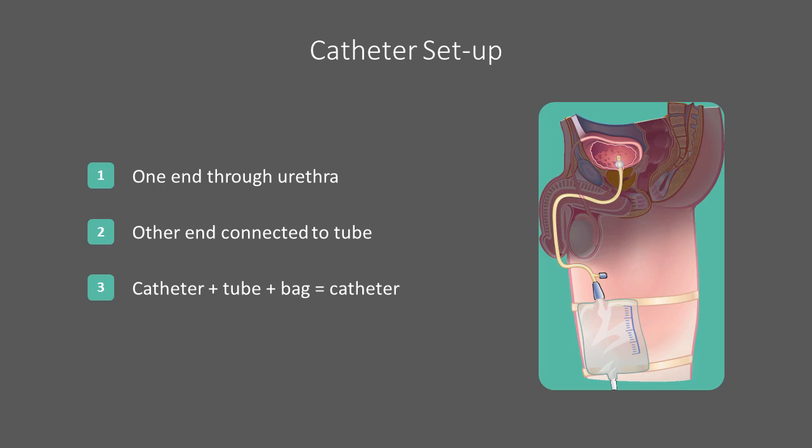In this presentation, the catheter, tube, and bag together is referred to as simply the catheter.